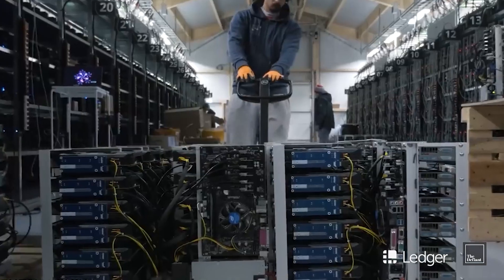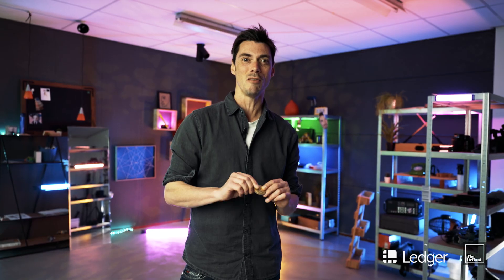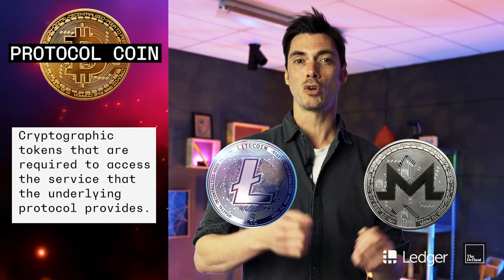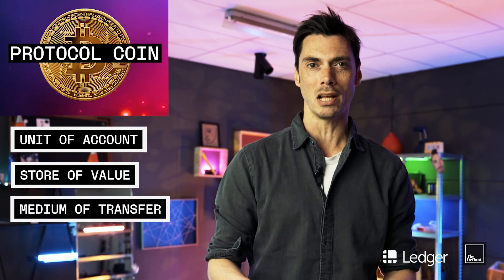The miners are incentivized to support the network, as mining itself and facilitating transactions via the consensus mechanism means they earn more Bitcoin. Now Bitcoin can be considered a protocol coin, as can others such as Litecoin or Monero — created to act like money, representing a unit of account, store of value, and medium of transfer.